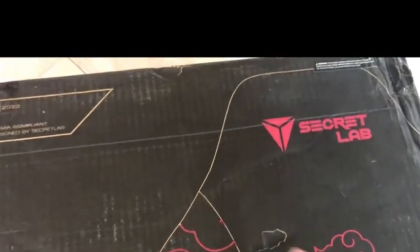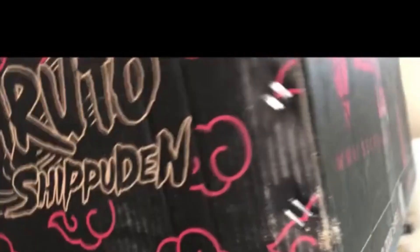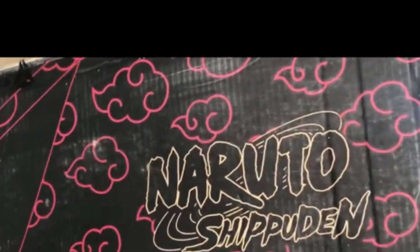We can see the clouds right here and also the designs right there. And also — that's awesome. Look at that. This is the appreciate artwork. And look at that Akatsuki.